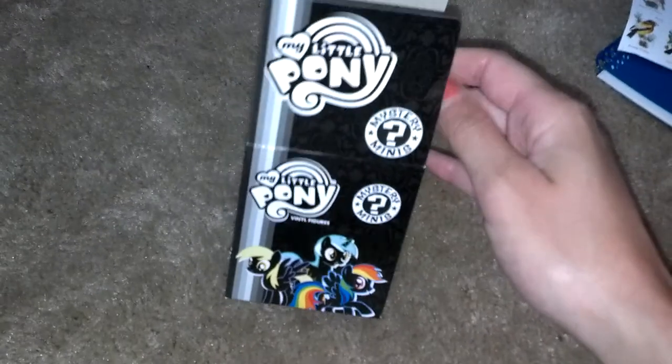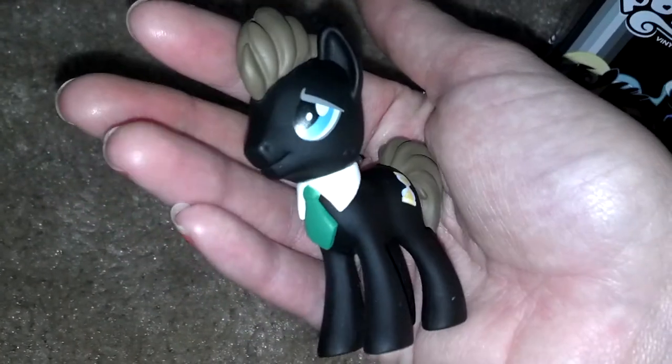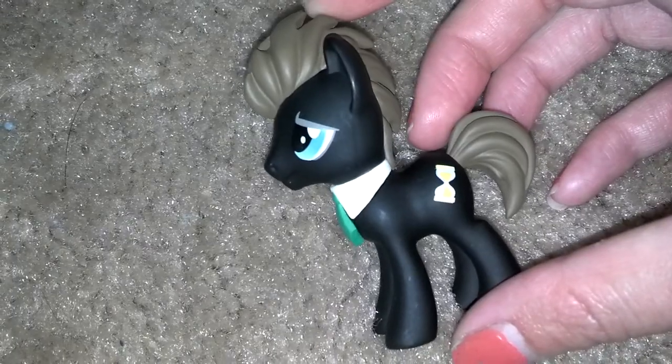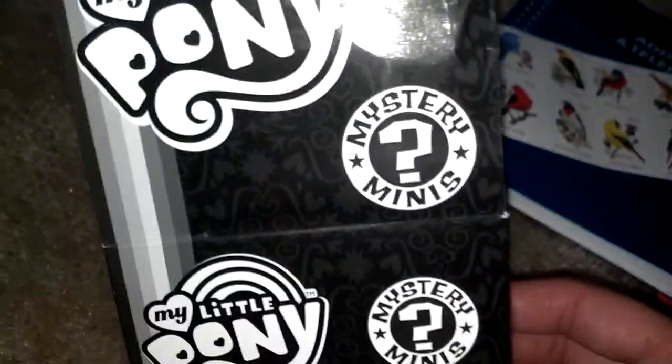I also got a pony from Toys R Us — it's another mystery pony and I got Dr. Hooves. He's so cool. My husband picked out two boxes and I got two of these, so my other one is up for sale if anybody wants it — it'll be about seven bucks, which is just what I paid for him. It depends where you live; I might just do United States shipping, but if you're from a different country just let me know.